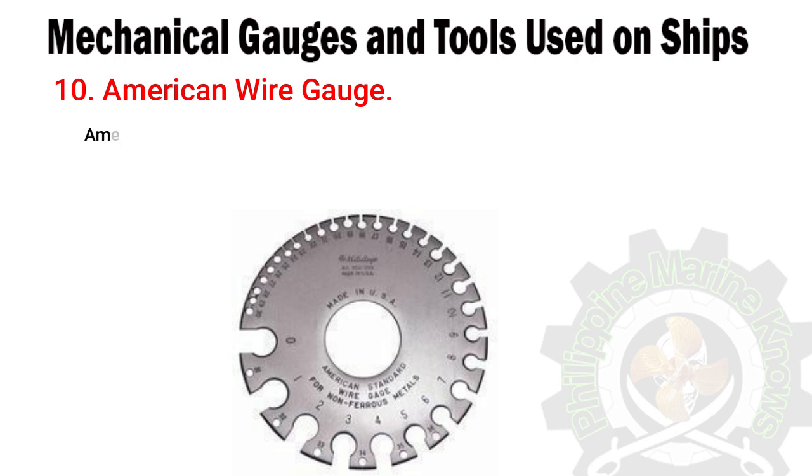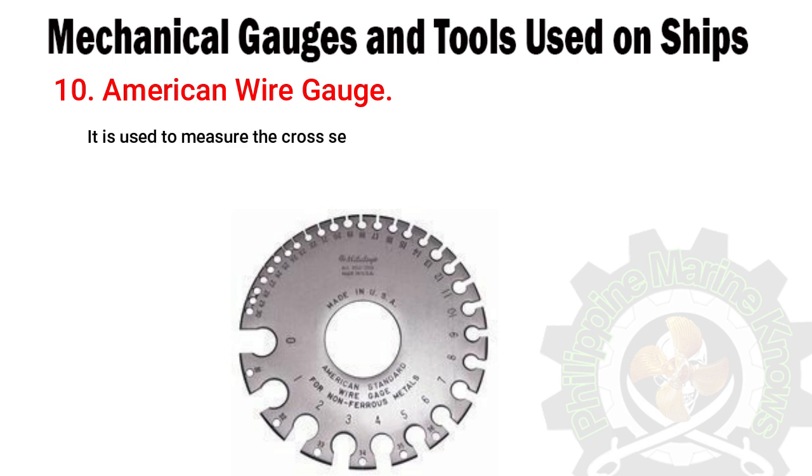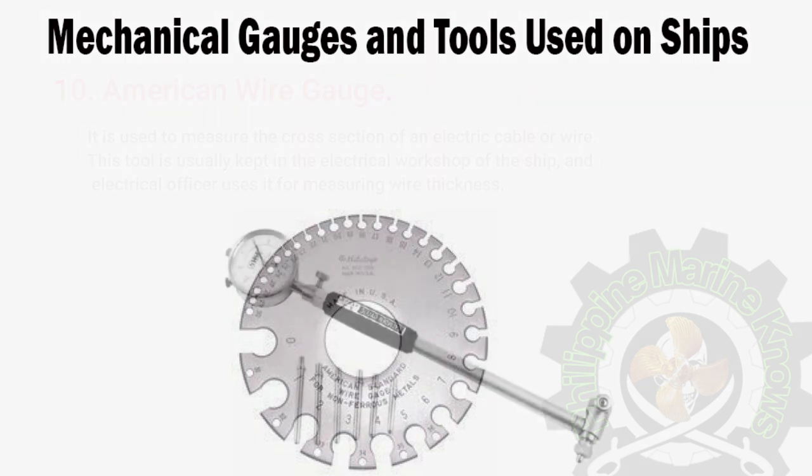Number ten: American Wire Gauge. American Wire Gauge, or AWG, is a standard tool which is circular and has various slots of different diameters around its circumference. It is used to measure the cross section of an electric cable or wire. This tool is usually kept in the electrical workshop of the ship, and an electrical officer uses it for measuring wire thickness.